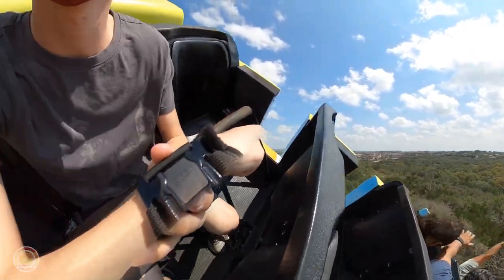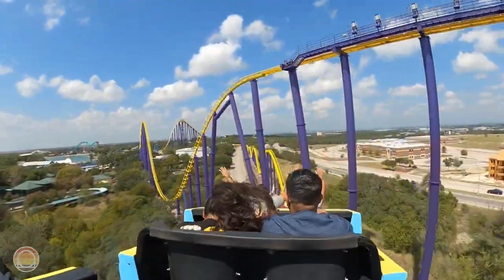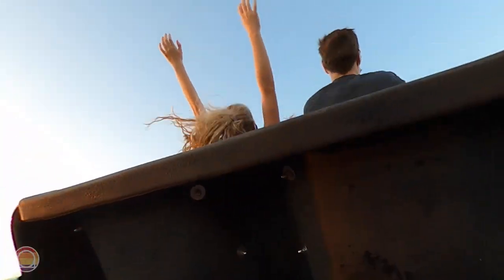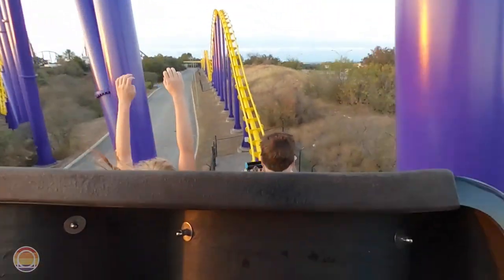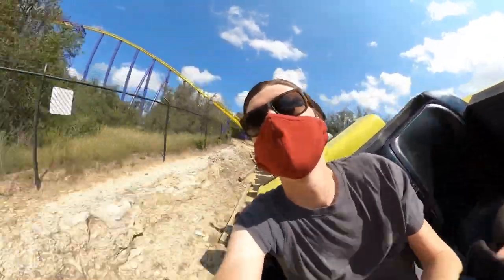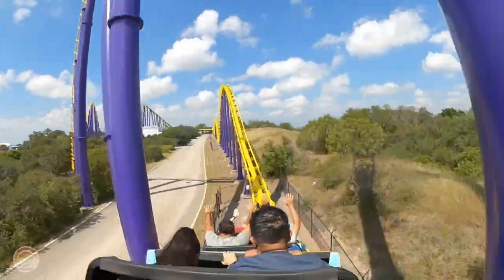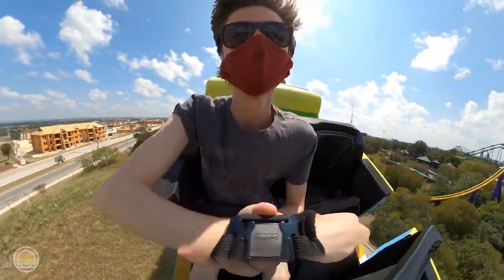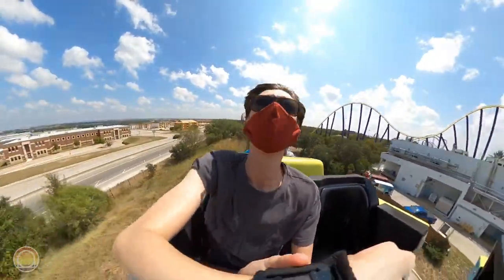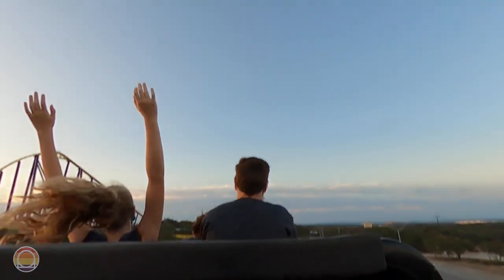Immediately after the mid-course brake run you dive to the right in the only major turn of the coaster — a nice mix compared to all the up-and-down of the layout. All the way to the ground you'll find one of the better airtime moments going up and under the mid-course brake run itself. Following that you get some bumps and a twist to the left before three crazy airtime hills in a row, reminding me of the end of Magnum XL-200 — up and down and up and down, quite violent but delivering ridiculous airtime.